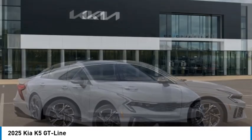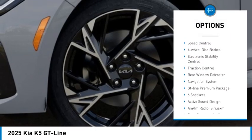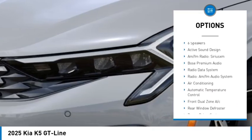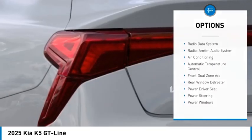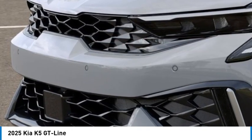Here are some of this vehicle's great options: panoramic sunroof, alloy wheels, brake assist, remote keyless entry, fog lights, speed control, four-wheel disc brakes, electronic stability control, traction control, rear window defroster.